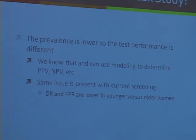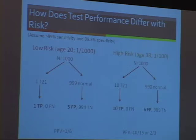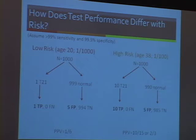If you take someone who is 20 with a risk of about 1 in 1,000, there will be one trisomy 21 case, and you would expect to detect it. There will be five false positives if you have a 0.5% false positive rate — the average of published studies. So the positive predictive value is only one out of six. If you take somebody who is high risk, you still only have 10 true positives — it's still not common even in a 38-year-old population, and the positive predictive value is still only about two-thirds. Clearly, this is not a diagnostic test unless you get very close to 100% sensitivity and specificity.